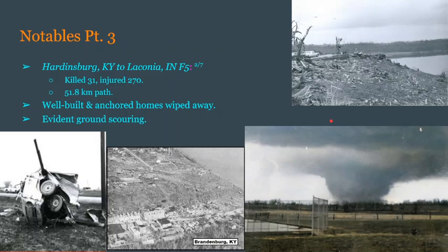The Hardinsburg, Kentucky to Laconia, Indiana F5 is the second of seven F5s, and would tragically kill 31 and injure 270. This thing carved a path of just under 52 kilometers, wiping away well-built and well-anchored homes along its path — which is most definitely a sign of F5 damage. Specifically in Brandenburg, Kentucky, there was evident ground scouring, which is something only F4s and F5s can do. And there is a pickup completely bent around a pole, which is quite scary to see.